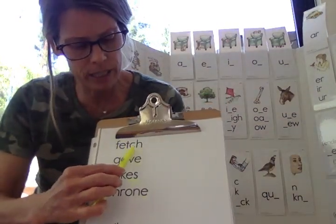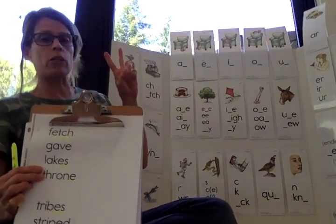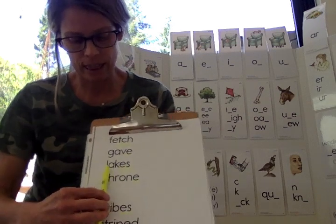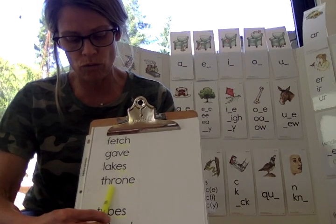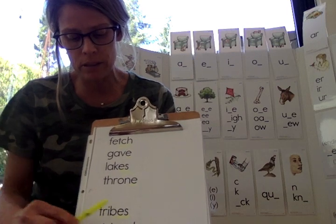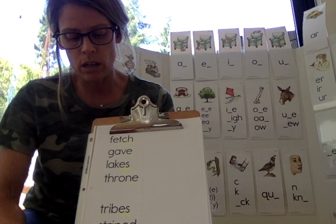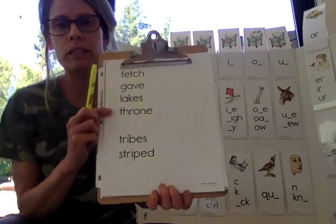Right here we have T-C-H, and we know from our T-C-H card, the choo-choo card has two sounds. So T-C-H says ch — fetch. Silent E. G-A-V. L-A-K-S. Lakes. Another silent E. Th-R-O-N. Throne. Tr-I-B-E-Z. Tribes. It's long I — we have one consonant right here, so that is going to be a long vowel. Striped. She painted the zebra striped. Very good, boys and girls.